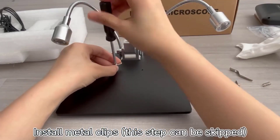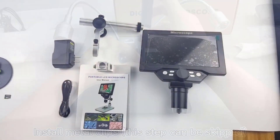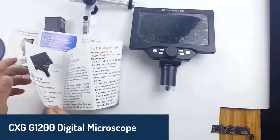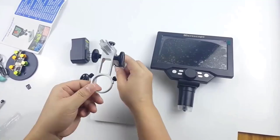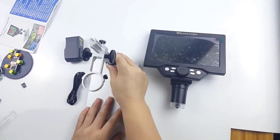Don't forget to check out the links in the description below for more details and the latest deals. Number five, the CXG-G1200 Digital Microscope stands out with its impressive 7-inch high-definition LCD display and 12 million pixel resolution. It offers continuous magnification from 1x to 1200x, making it versatile for various applications.